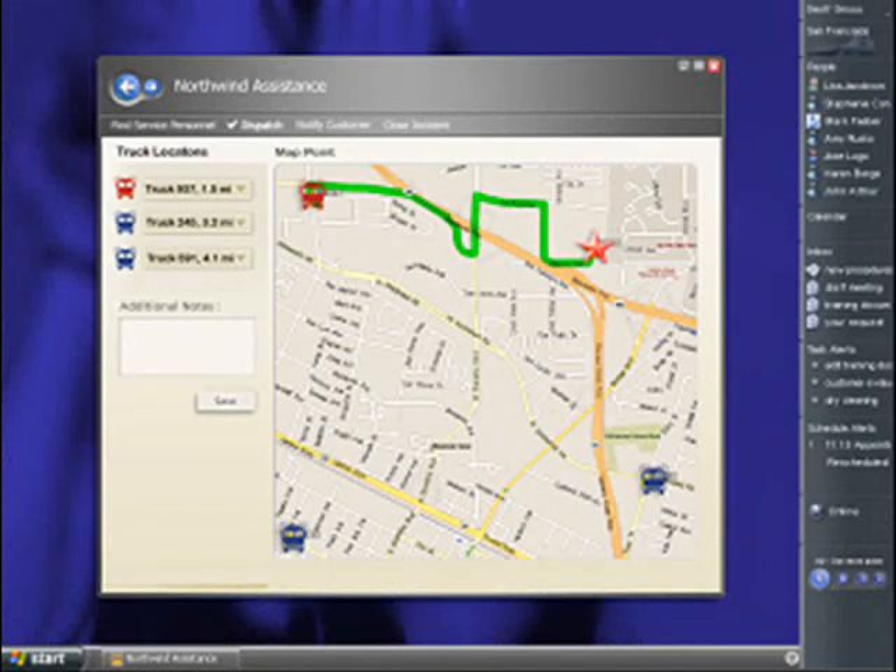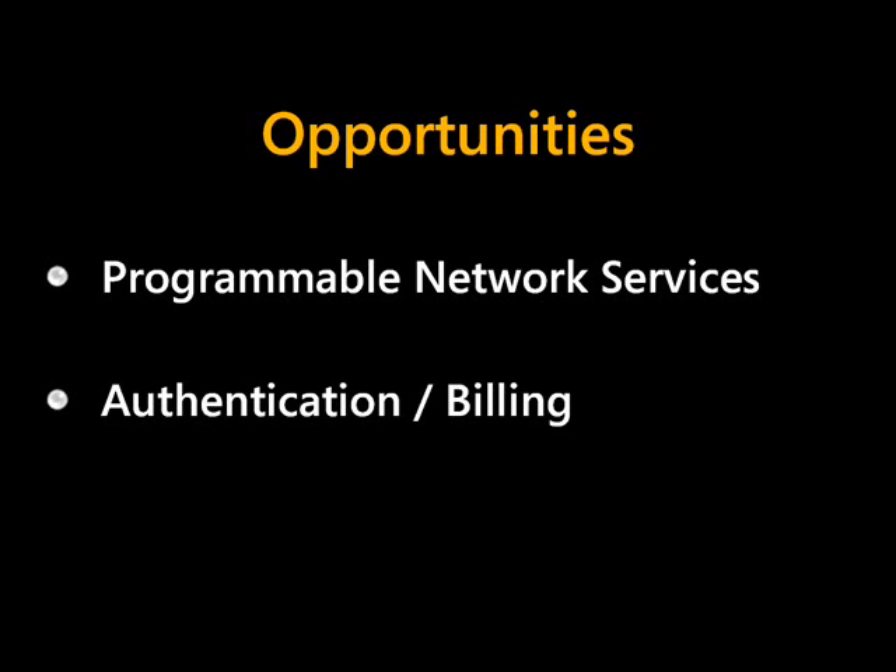Specifically, we'll see a call center application that handles roadside assistance. The software for the call center is just one example of a new class of application that leverages the telco's core competencies in things like messaging and call control and presence and location and billing, et cetera, and highlights two great opportunities.